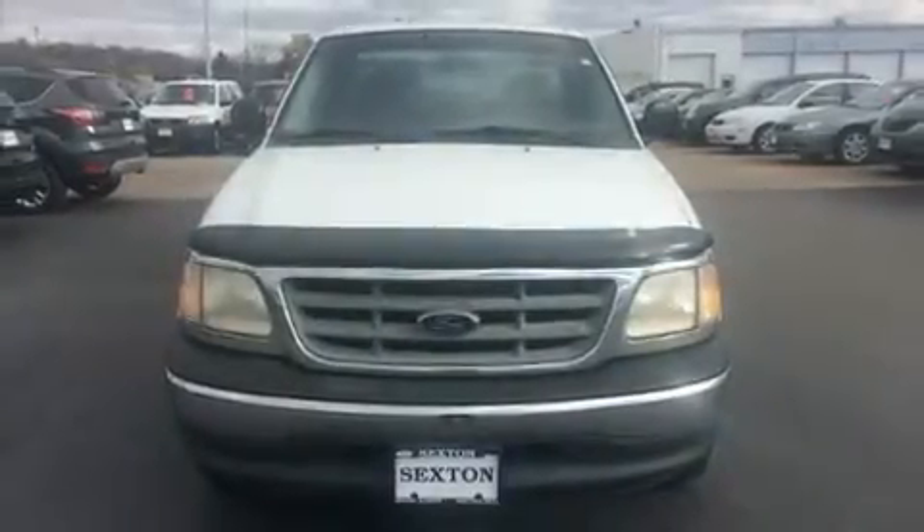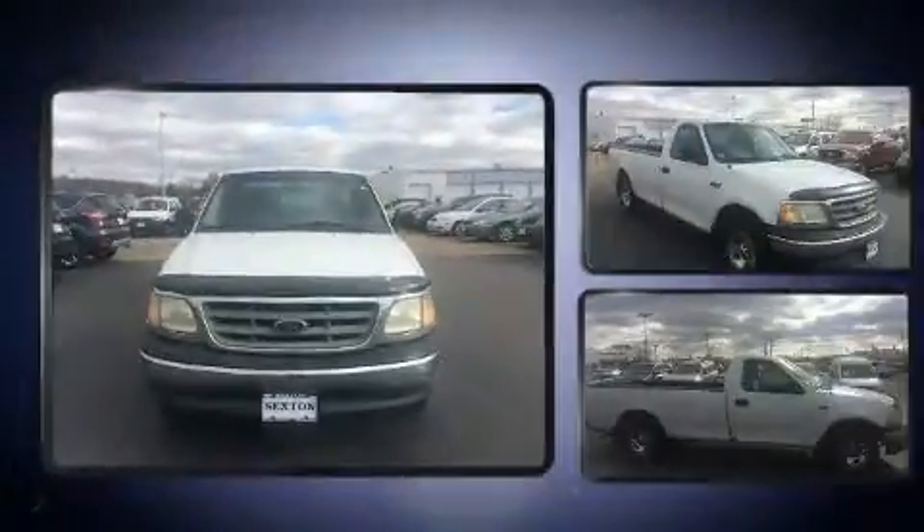The 2000 Ford F-150. It features an automatic transmission, rear-wheel drive, and a refined six-cylinder engine.